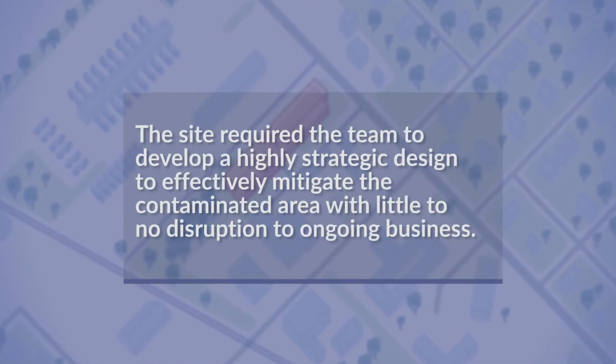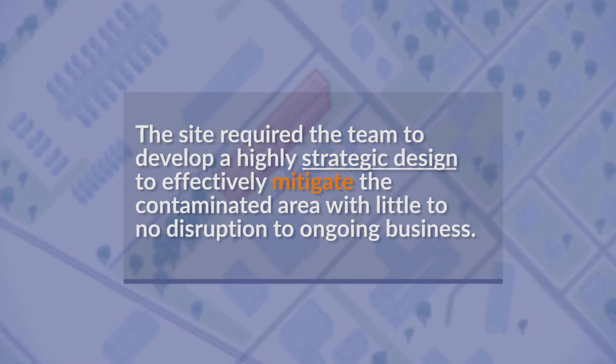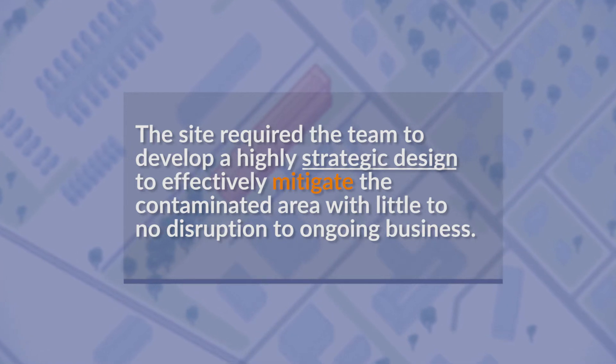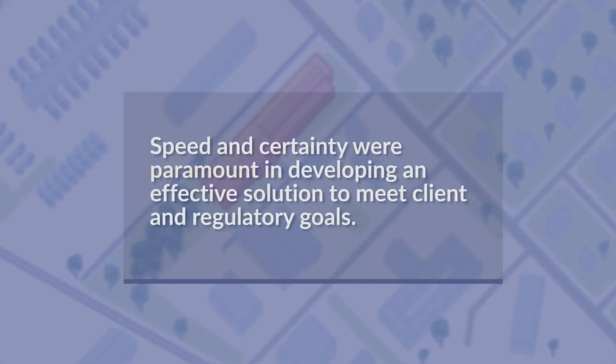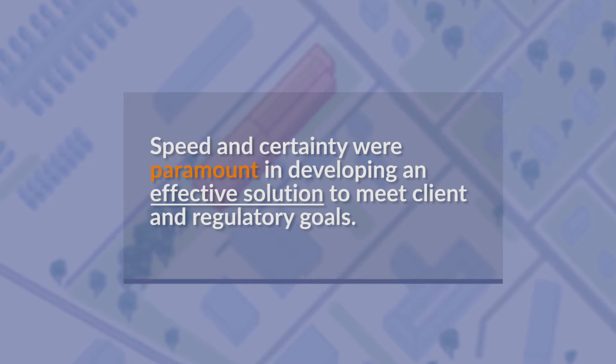The site required the team to develop a highly strategic design to effectively mitigate the contaminated area with little to no disruption to ongoing business. Speed and certainty were paramount in developing an effective solution to meet client and regulatory goals.